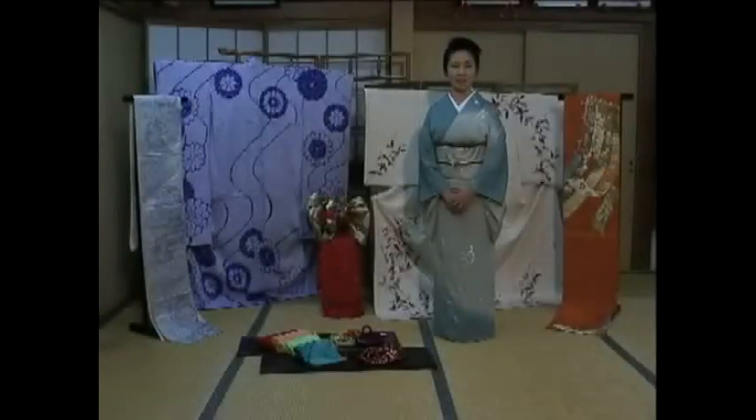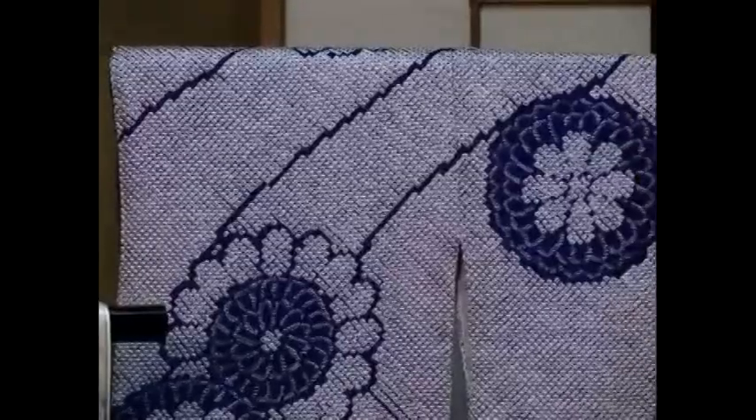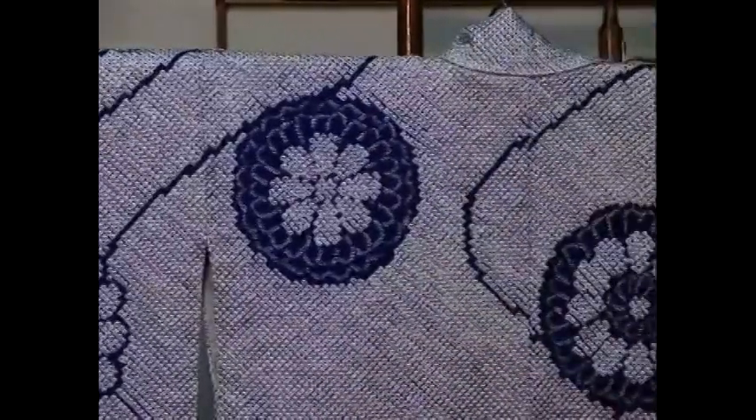Hello and welcome back to kimono instruction. In this clip, I'll show you the different types of kimonos which are worn in different places and occasions. This is furisode. Furisode means long sleeve. It is a formal type of kimono.